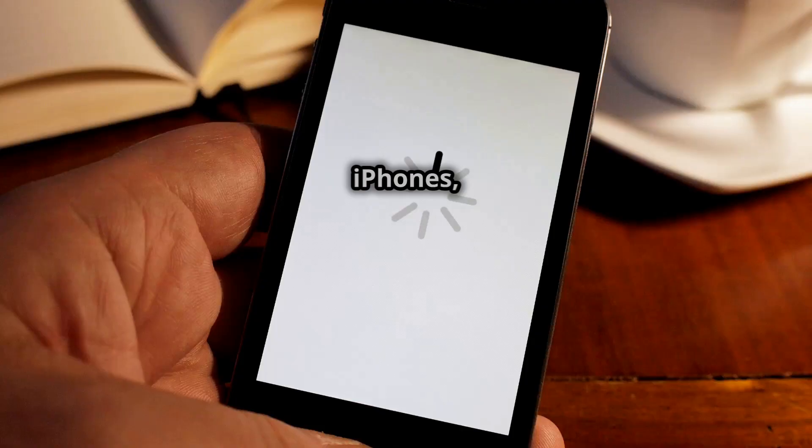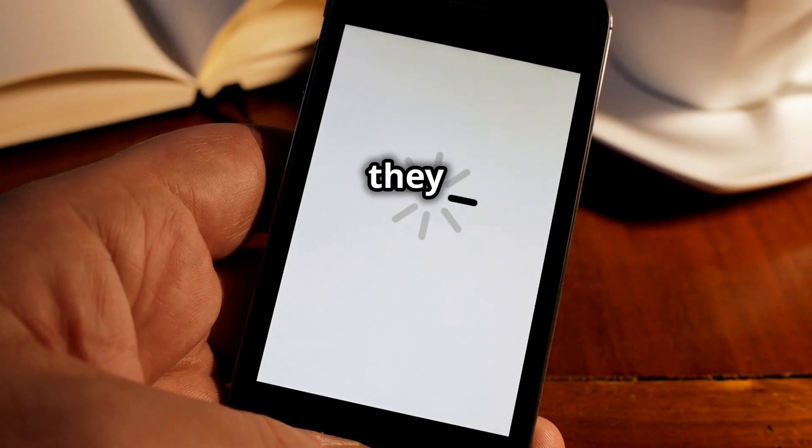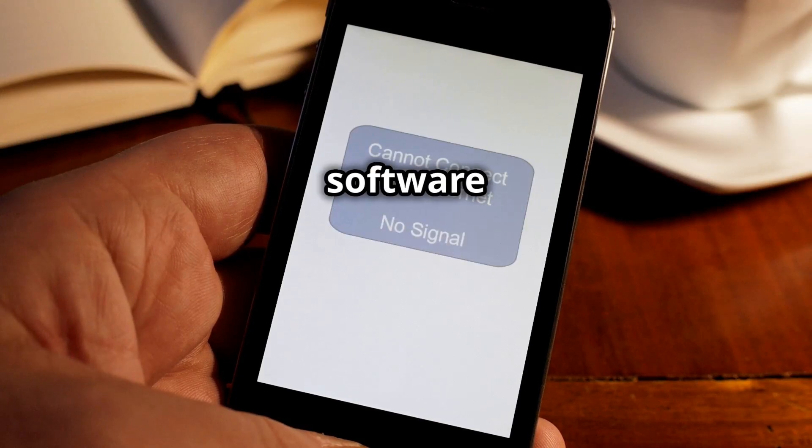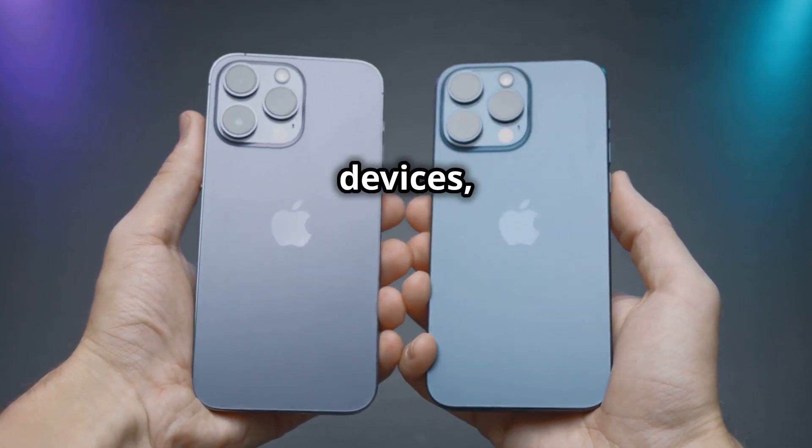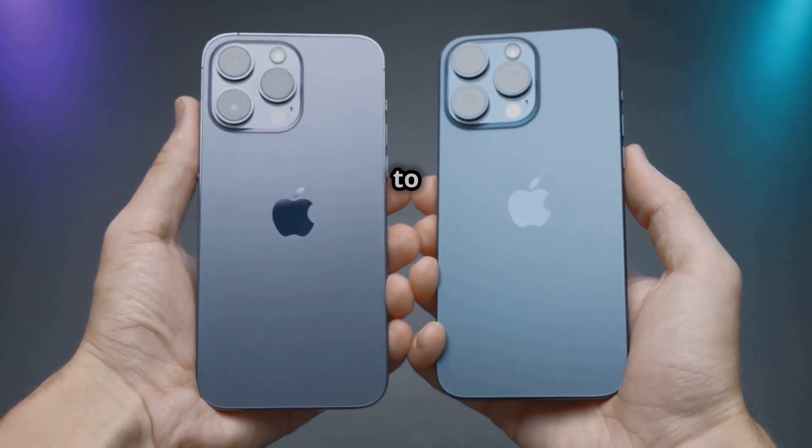iPhones, on the other hand, can experience slowdowns as they age, especially with newer software updates. Apple's iOS updates are designed to work on a range of devices, but older iPhones might struggle to keep up with the demands of the latest software.